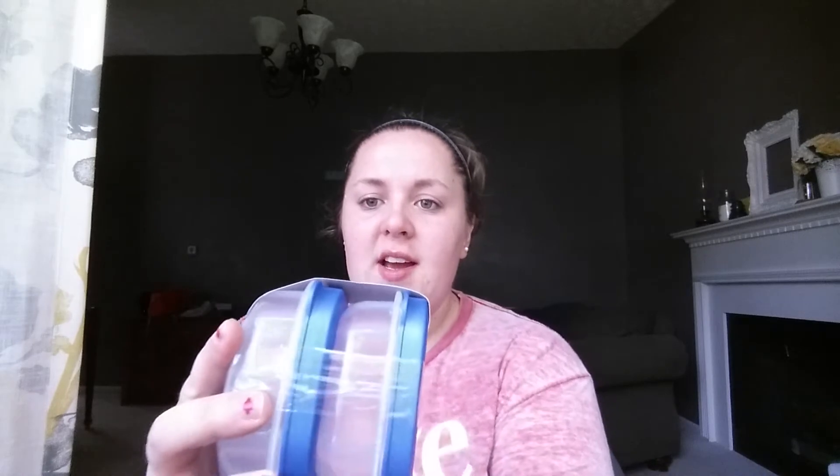I got this two-pack of reusable containers, the Sure Fresh brand. They're the nice, thicker kind of plastic — not the flimsy lunch meat container kind. They're really nice and sturdy. I like that they're a little thinner, good for when I take little sides or dip, because my lunch box isn't very wide.